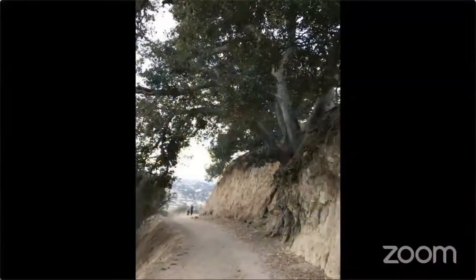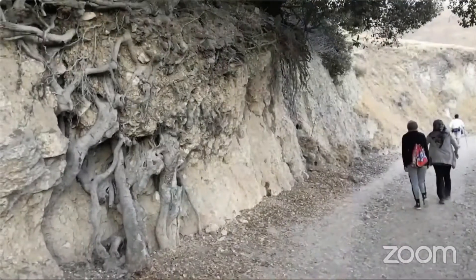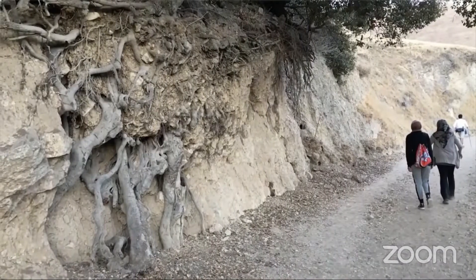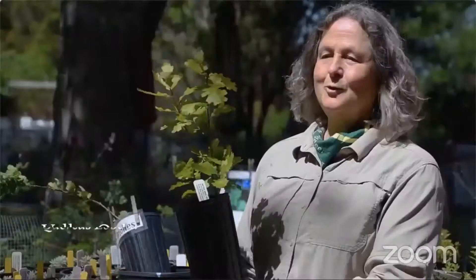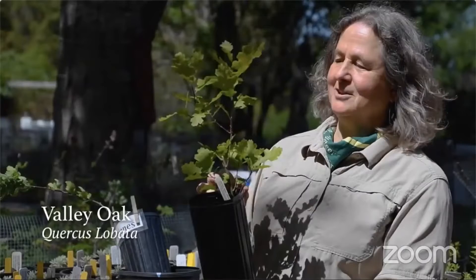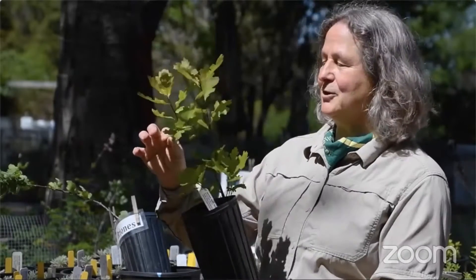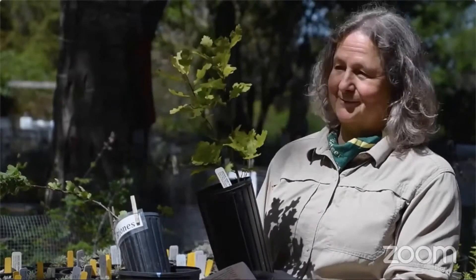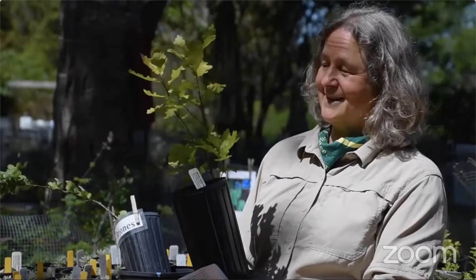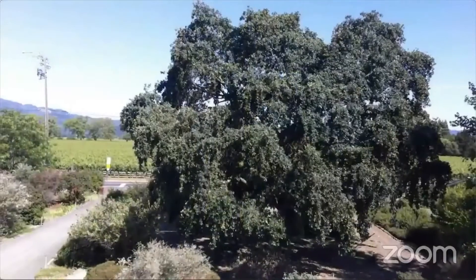As they mature, coast live oaks' taproot drops off and they develop a two to four foot deep and thick extending root system that their spreading canopy protects and feeds. Quercus lobata starts out very small but grows into the largest oak in North America. The deciduous valley oak thrives in inland valleys with deep soils and access to water. Their root systems go down 100 feet and they can live through lots of drought as well as flooding — they're very versatile.